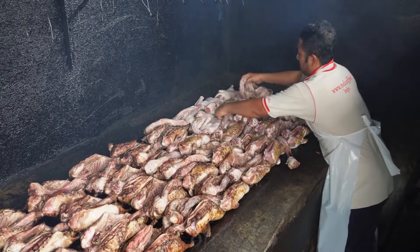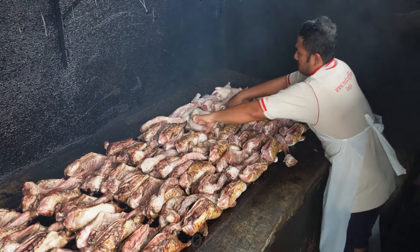Whether or not the taste of a dish reaches perfection depends on how we prepare the sauce.